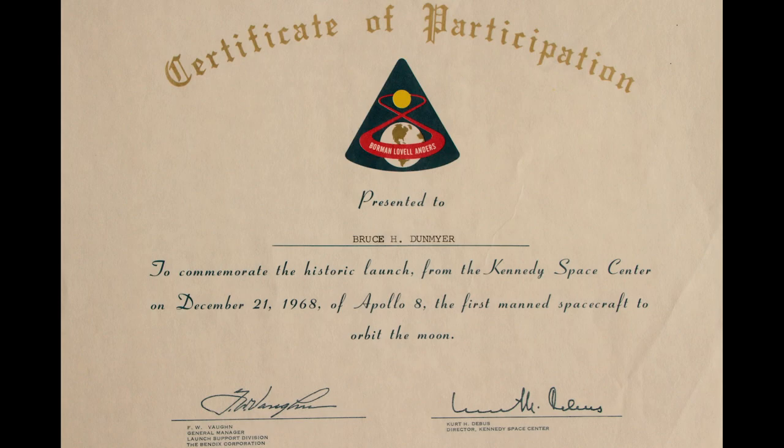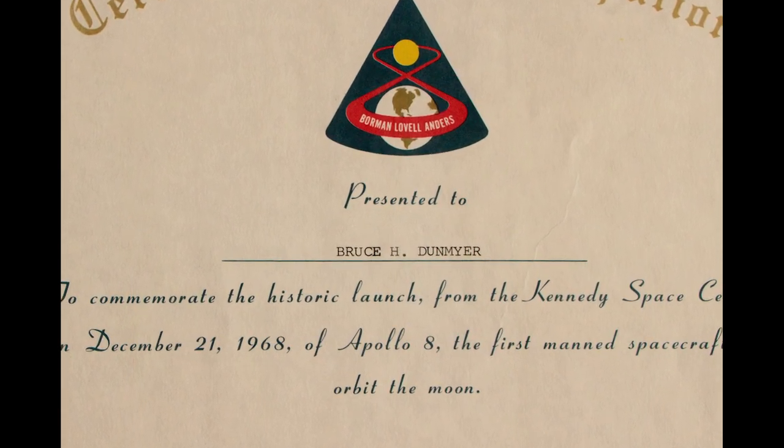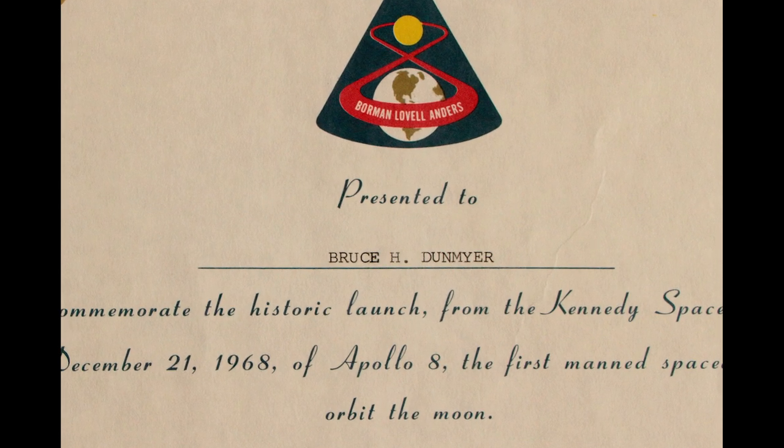We're looking at a certificate of participation issued to Bruce H. Dunmire to commemorate his role in the Apollo 8 mission. But just what was his role?